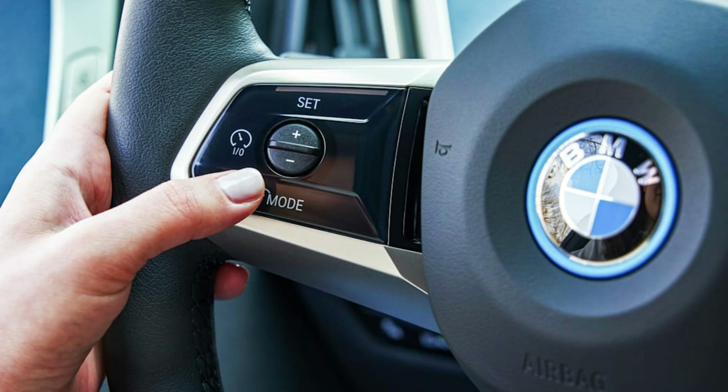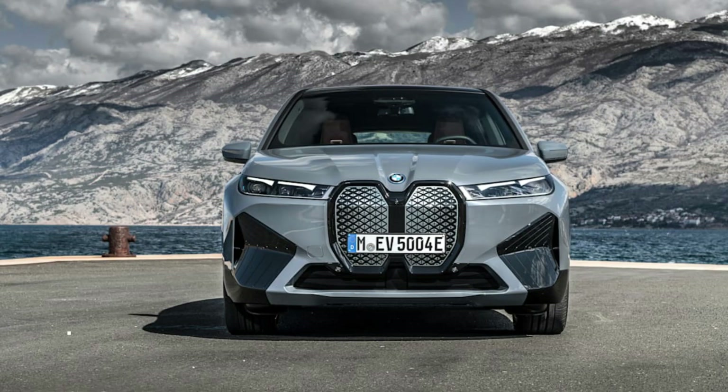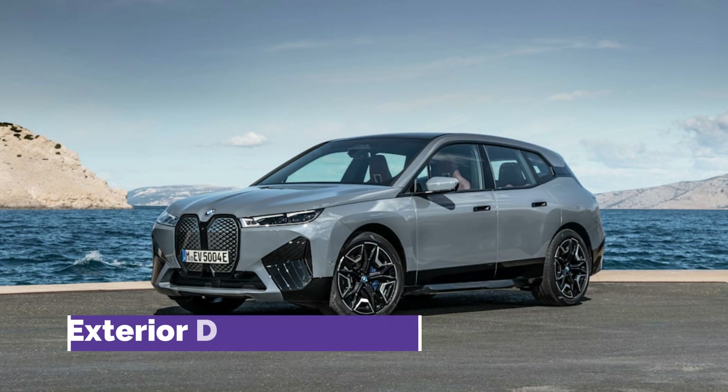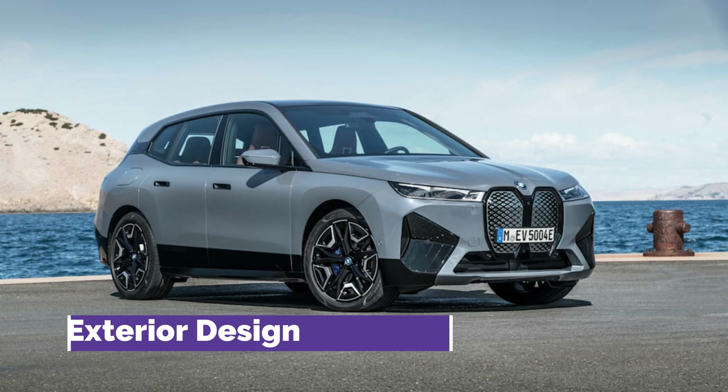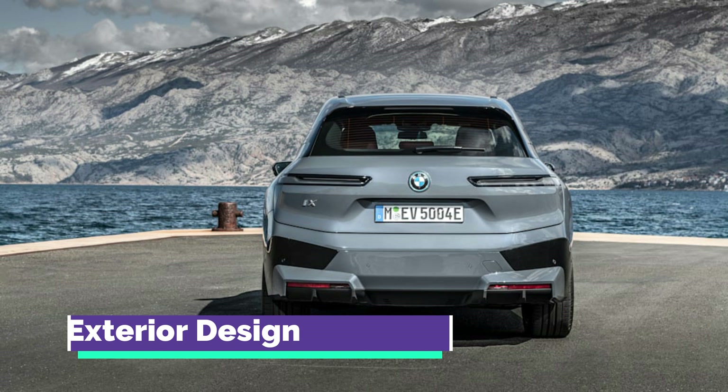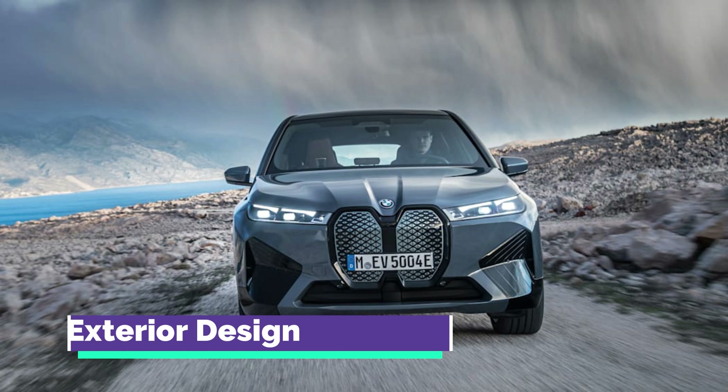The iX is launching in xDrive50 spec only in the US, giving it standard all-wheel drive. Output is 516 horsepower and 564 pound-feet of torque combined from its two electric motors. Its rear motor is stronger than the front, maxing out at 335 horsepower, while the front motor's output is 268 horsepower.